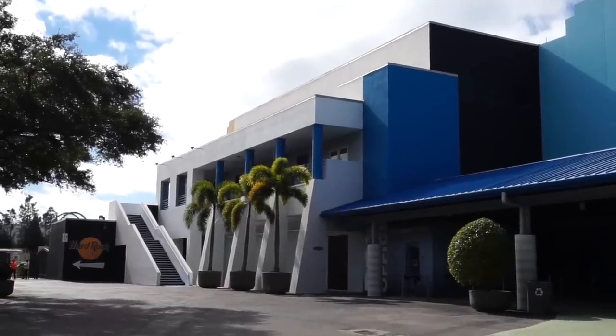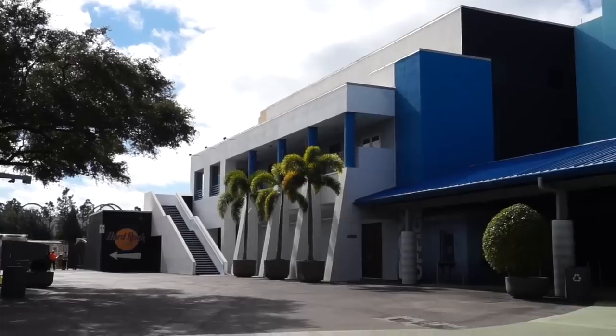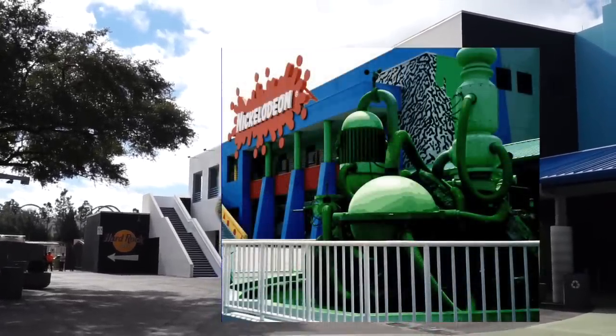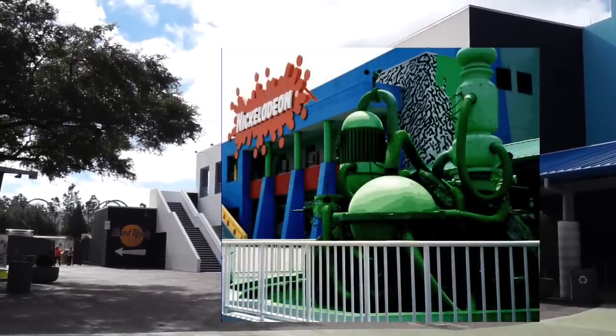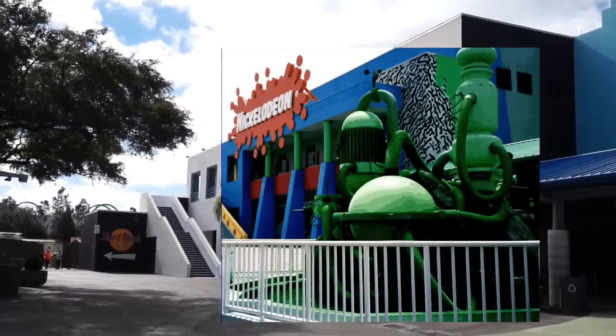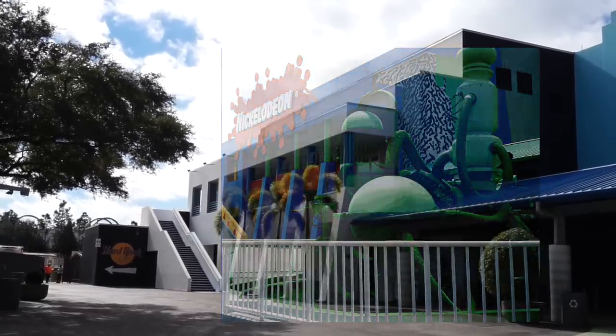And this is what Nickelodeon looks like as of 2019. As you can see, pretty much the only thing that looks the same is the building shape itself. The slime geyser, the orange Nickelodeon sign, and all the wacky designs all over the building have faded into the past. A few years ago I did a video here with my good buddy Mike showcasing what Nickelodeon looked like back in the day — I'll put that link in the description box.